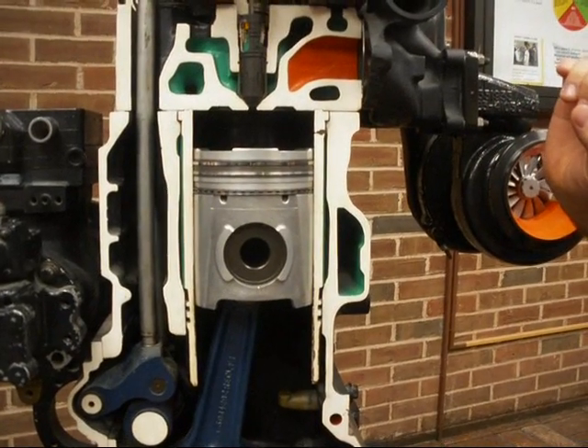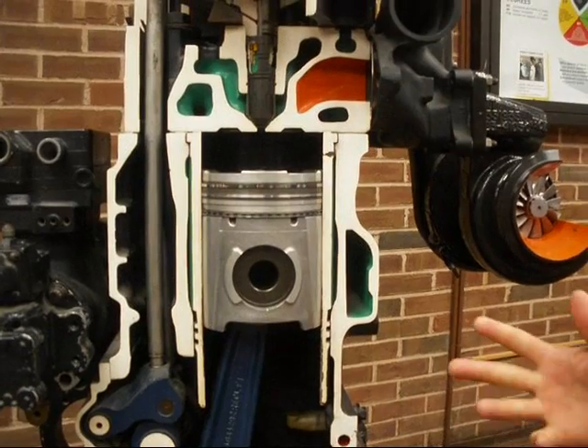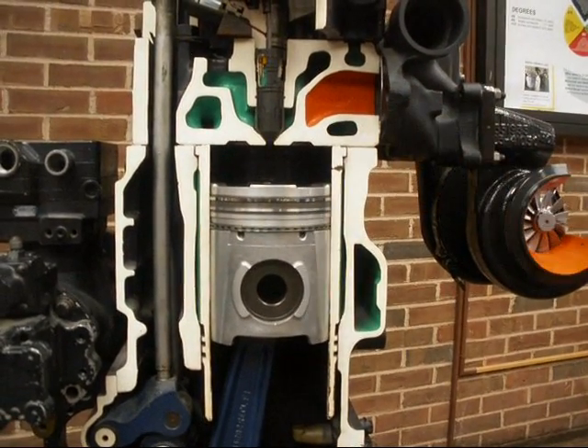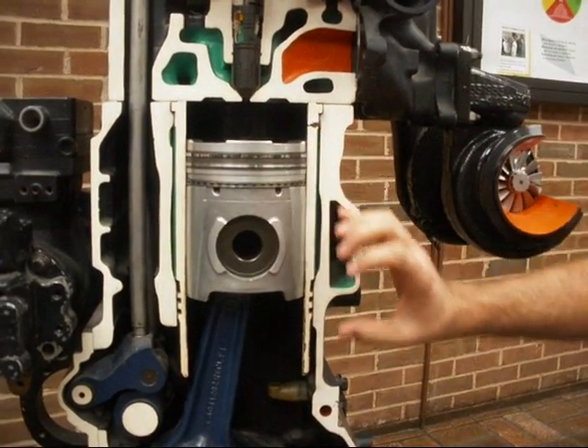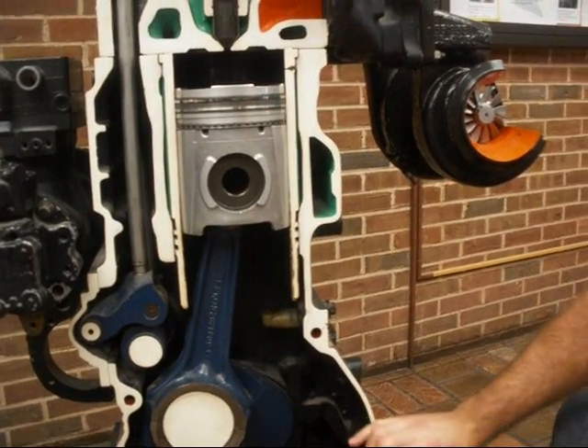Diesel fuel does not need to be ignited externally — it's ignited by compression, so it ignites as soon as it gets into the combustion chamber. This rapid expansion of gases pushes the piston back down, which makes the power stroke, with the piston coming back down.